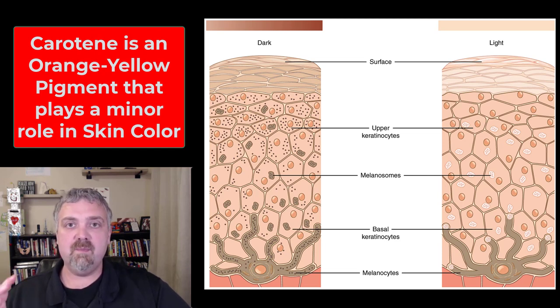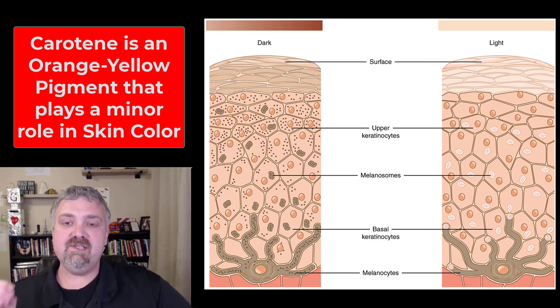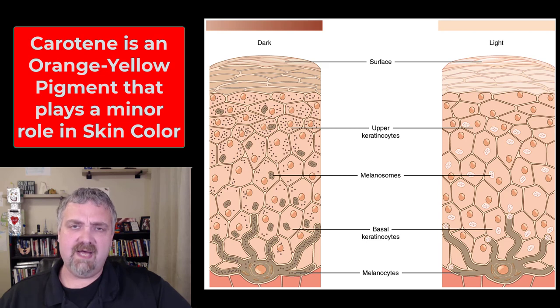Keratin is an orange-yellow pigment that can accumulate in epidermal cells and in fatty tissues in the underlying dermis. This is generally not a big issue unless you consume a whole lot of beta-carotene. I've seen people eat lots of carrots who developed a carotenodermia, where you get an orangish tint to your skin from this accumulation of beta-carotene, but it's pretty minor.